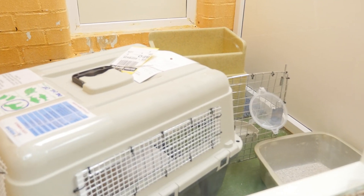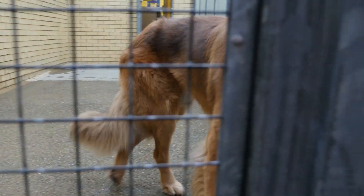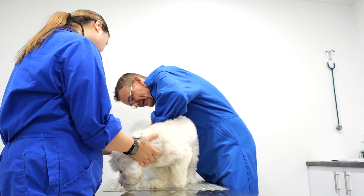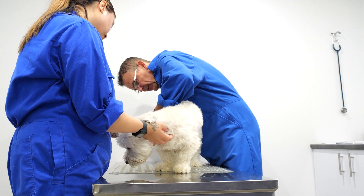Cats are given their own room with a litter box, food, and water. Dogs are given their own indoor-outdoor kennel run with food and water. If you have multiple pets traveling together, we can request that pets of the same species can share a room for the duration of the customs process.